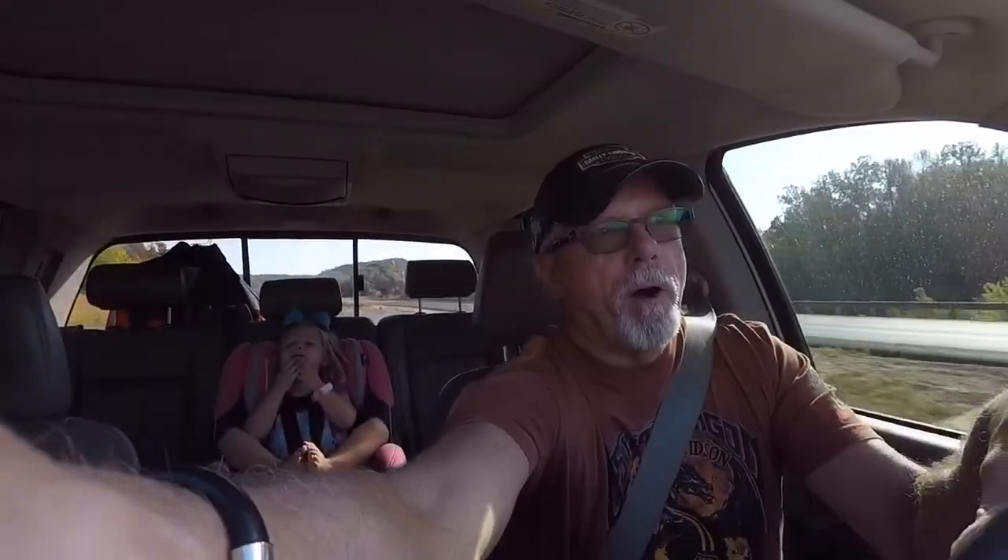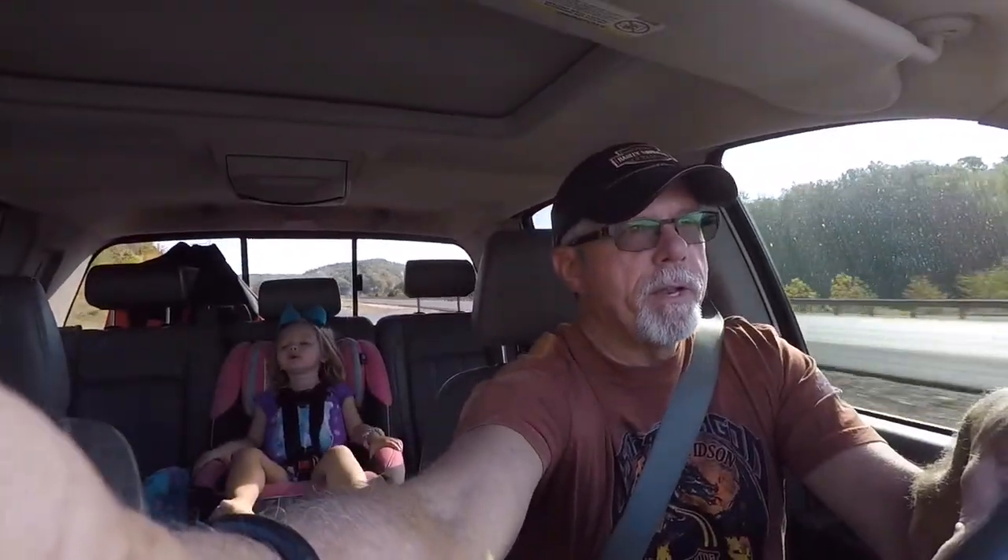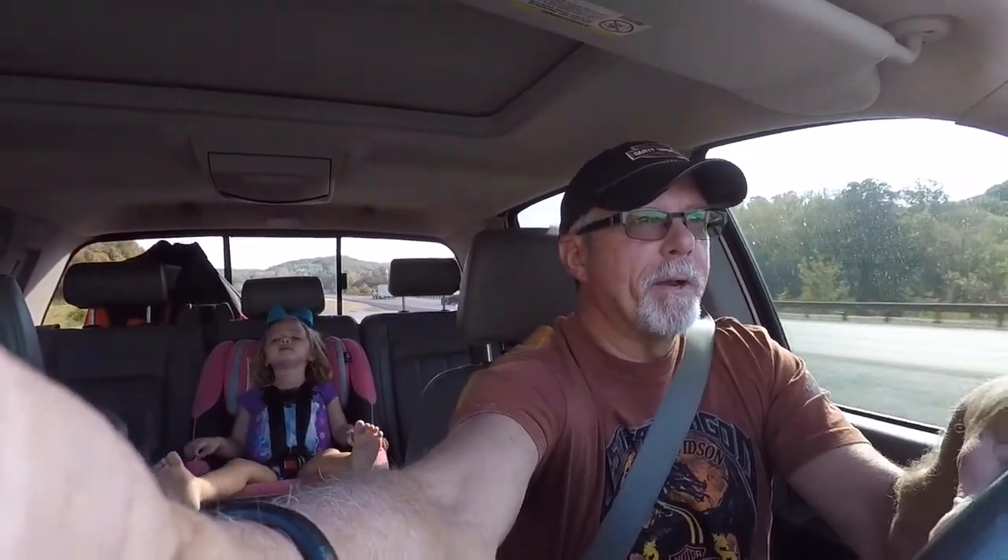Now we're getting ready to go over Kentucky Lake. This is called Agnes Ferry Bridge, and this is the brand new bridge that they just built. I turned the volume on her video back up. She's getting irritable — she's been in the car seat for over an hour, so I'm going to have to quit talking.